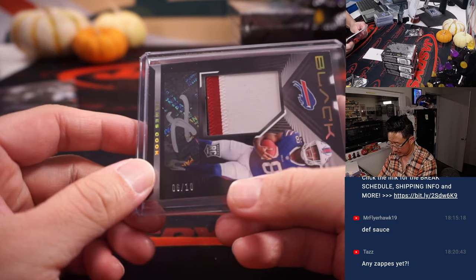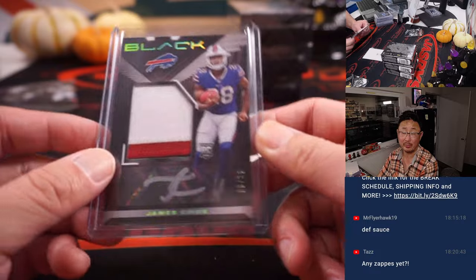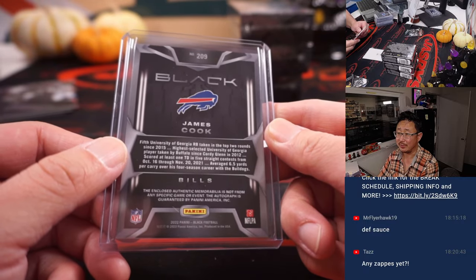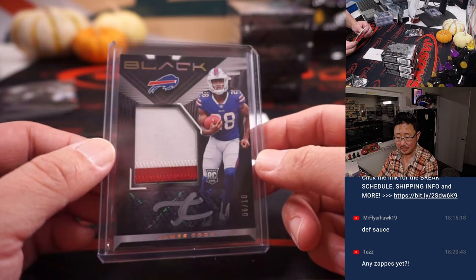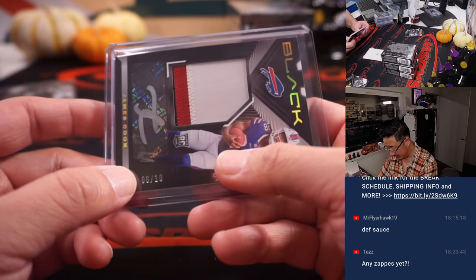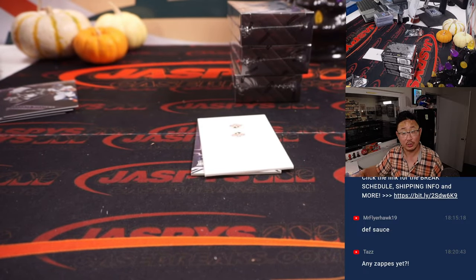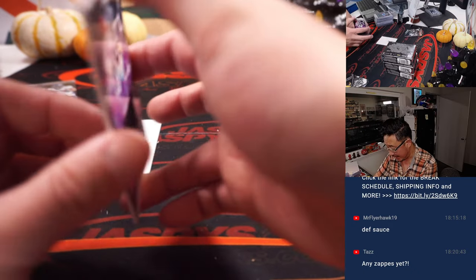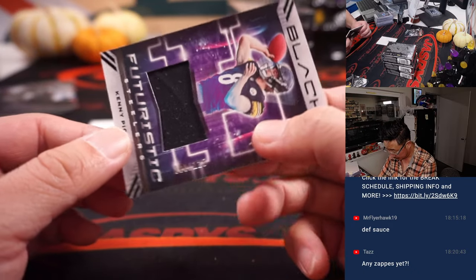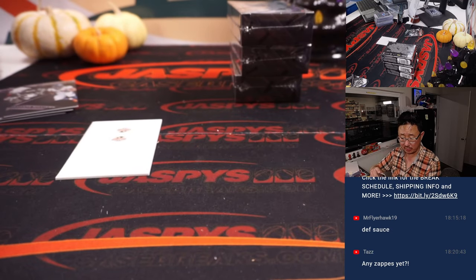There's James Cook, 6 out of 10 — Dalvin's brother. James Cook's middle name is Dalvin, and Dalvin's middle name is James according to Wikipedia. This goes to the Bills — Bills are a number block team, Bills 6 — that's for Steve Birch. Buffalo! And back here is a Kenny Pickett relic, 60 out of 125, Pittsburgh — that's going to go to Nicholas.